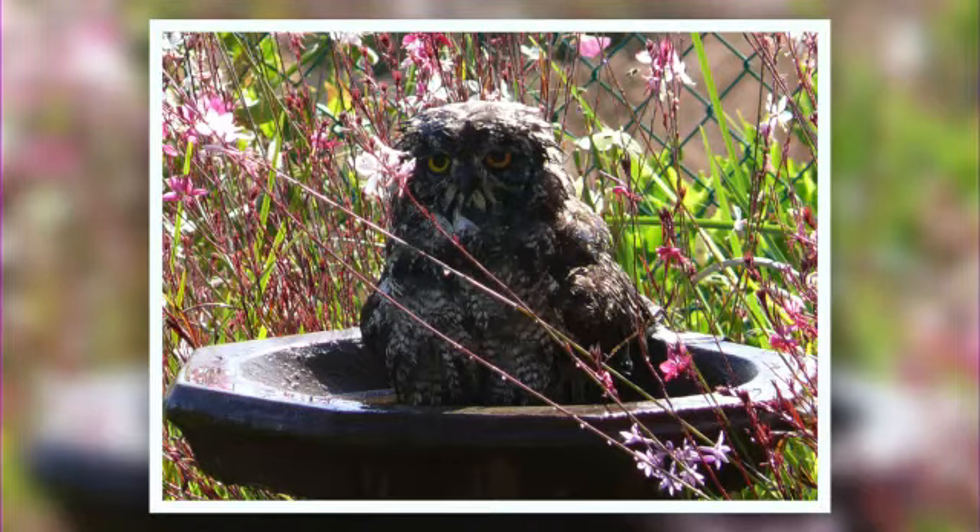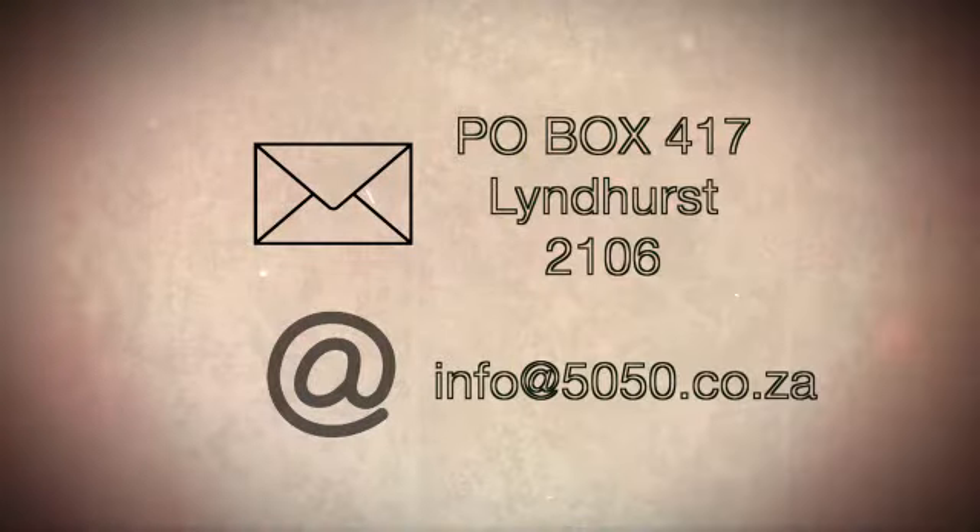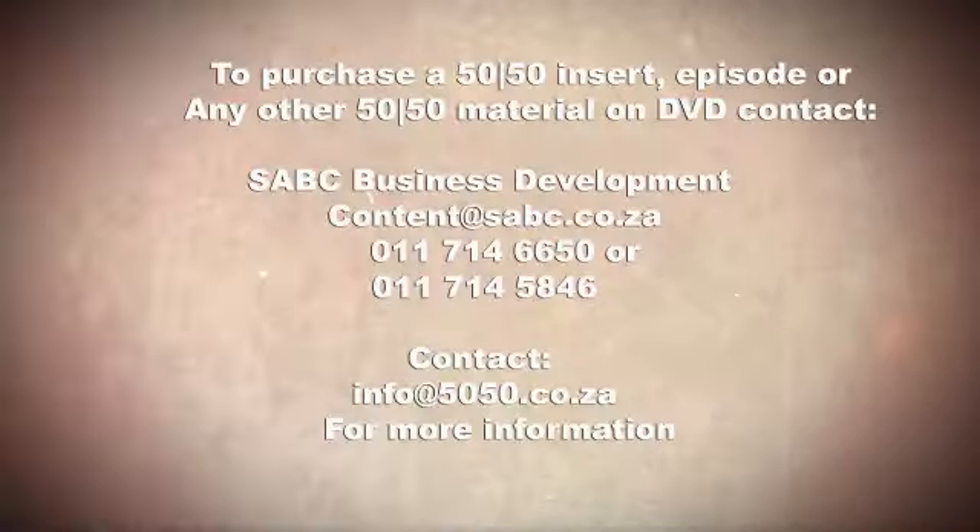Thanks for watching, that's all we have for you tonight. In closing, I leave you with these pictures of a pair of spotted eagle owls that have taken up residence in Mark Blaine's garden in Sildana. I especially like this one — this owl decided that a dip in the birdbath was a good idea at the time, but the expression on its face makes it look like it might be regretting its decision. We love hearing from you, so keep sending your entries to info@5050.co.za. We'll see you next time.